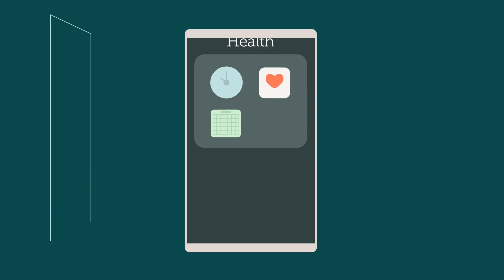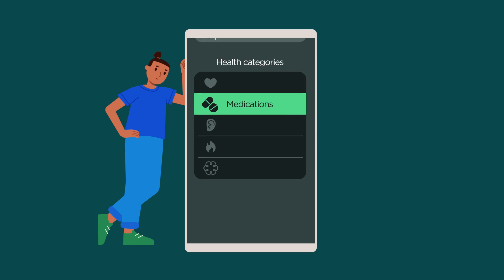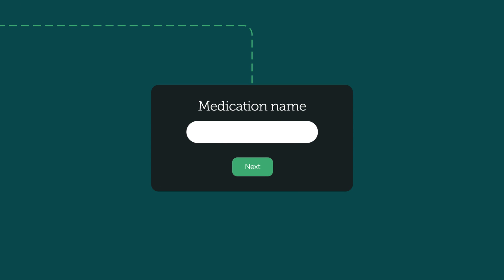Open the Health app and under the Browse tab, head into Medications. Start by naming your medicine. You'll find it helpful to have the medication and prescribing information to hand, and be sure to ask a carer or family member if you need assistance.